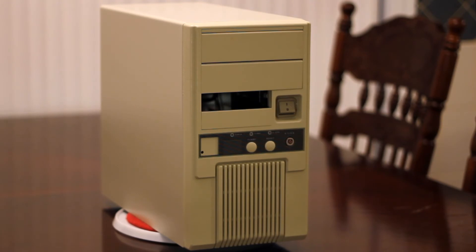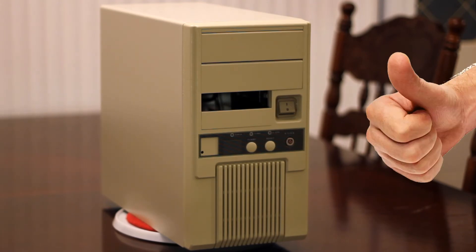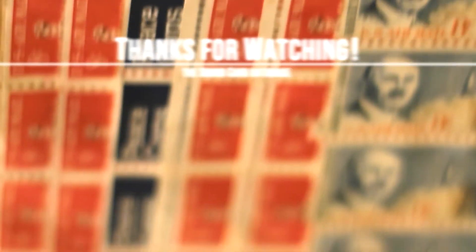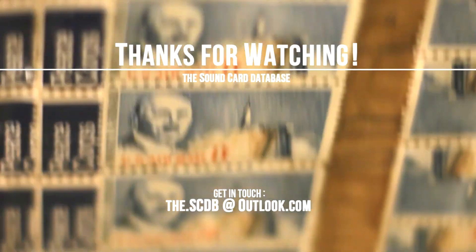So thank you for the awesome case and a huge thank you for the stamps — I love them. As always, a huge thanks for watching the Soundcard Database, and see you next time.